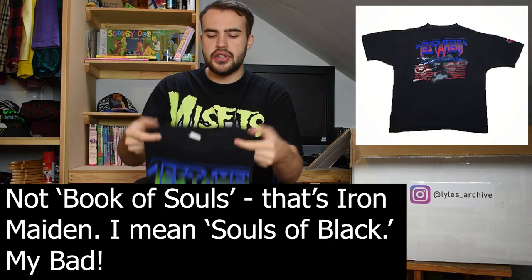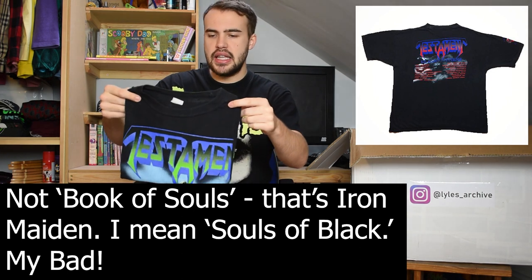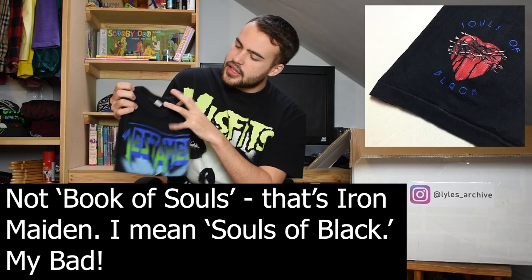Then we have another Testament t-shirt. Testament at the top with the Grim Reaper-looking figures - the one in the middle is holding a heart. This is for Book of Souls, so that's 1990 as well I believe. Just a nice single stitch on a 100% cotton extra large tag. Just another great Testament tee.